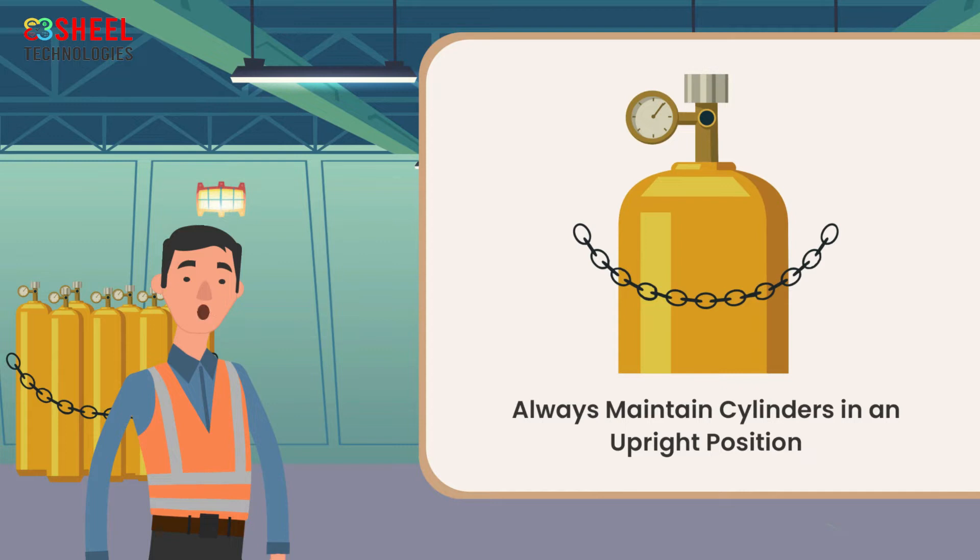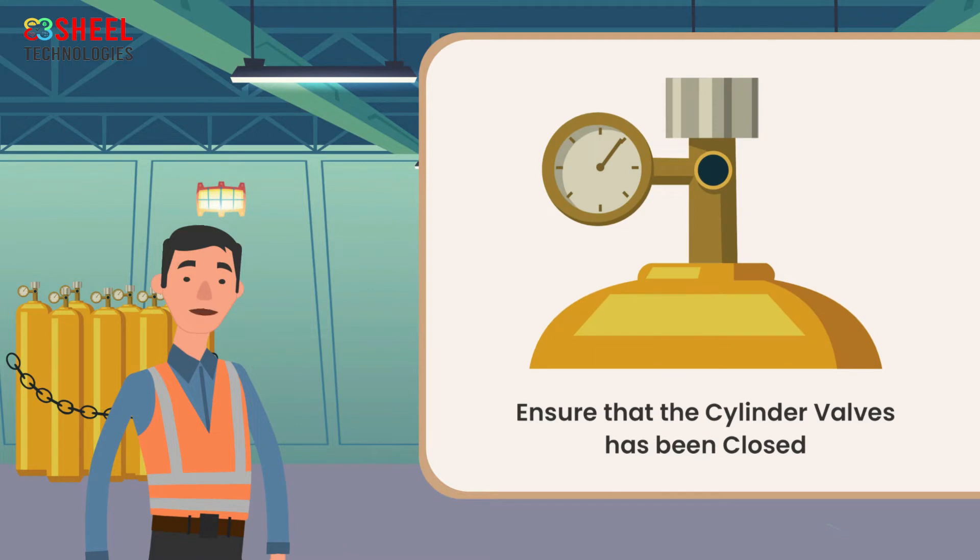Always maintain cylinders in an upright position. If possible, chain them steadily to keep them from falling over. Remember, ensure that the cylinder valves have been closed before moving.